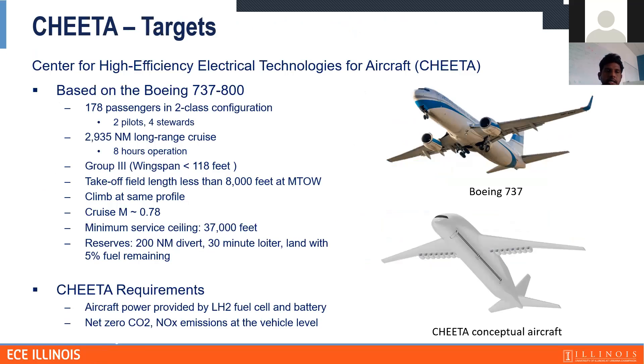What is CHETA? CHETA is an acronym for Center for High Efficiency Electrical Technologies for Aircraft. It is centered at UIUC, with many partners including Boeing, MIT, and Ohio State University. What we are doing is taking a 737-type Boeing airplane and trying to convert it to a hydrogen-powered fuel cell electric aircraft. You can see an artistic rendering of the CHETA aircraft compared to Boeing 737. We are targeting all the 737 capabilities but with CHETA we aim to reduce CO2 and NOx emissions to zero.